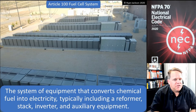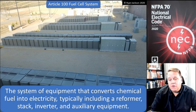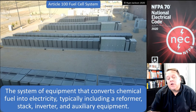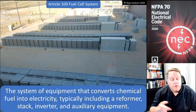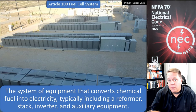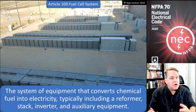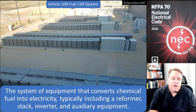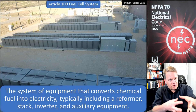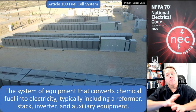A fuel cell system is the system of equipment that converts chemical fuel into electricity, usually including a reformer, a stack, an inverter, and any auxiliary equipment that would be necessary. Pretty much everything in this photograph is a component of a fuel cell system.